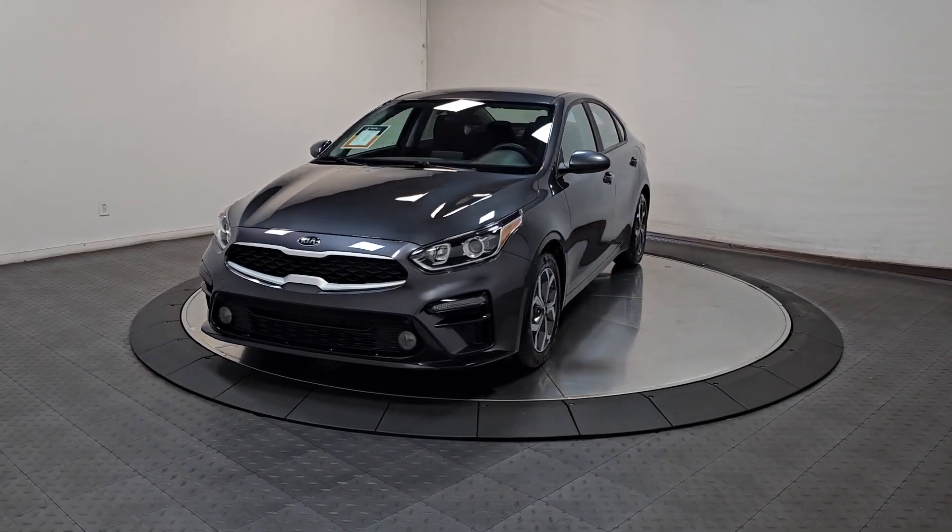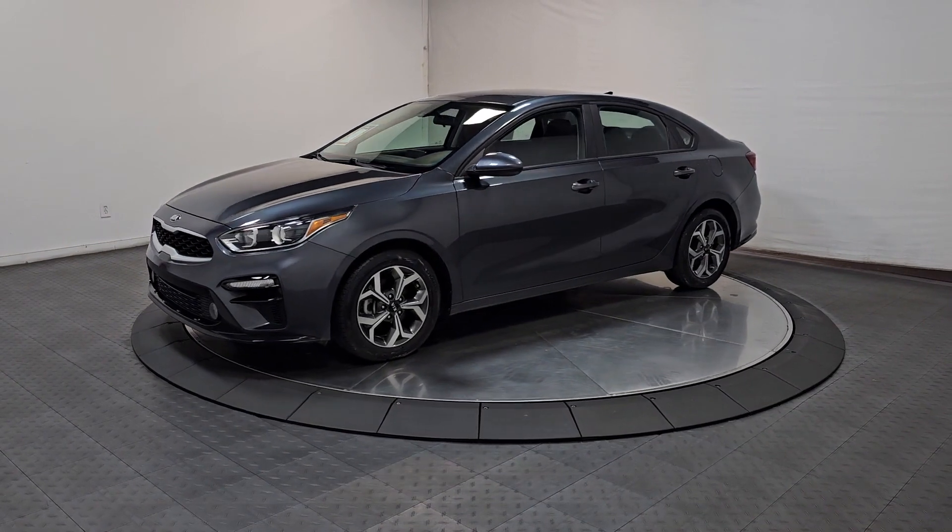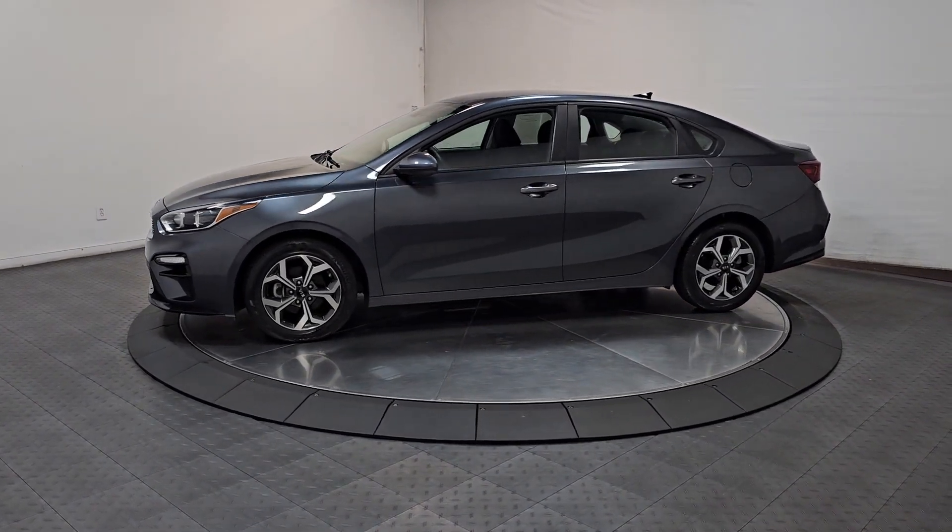Get a feel for the 2021 Kia Forte. With less than 20,000 miles on the odometer, this vehicle provides excellent value.